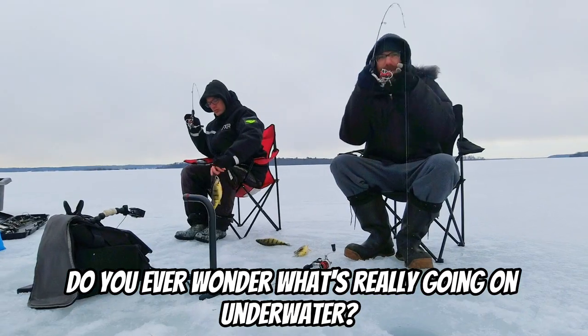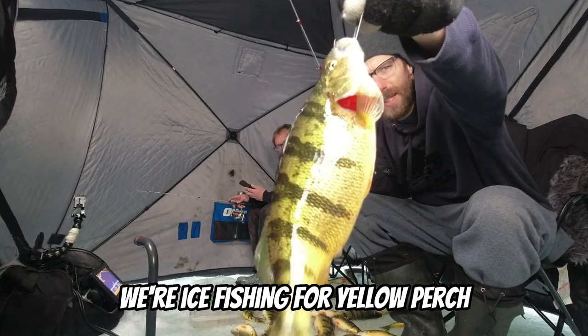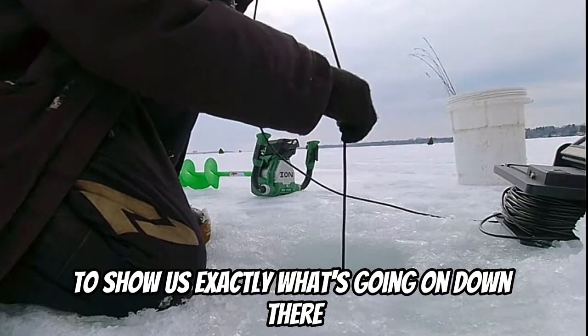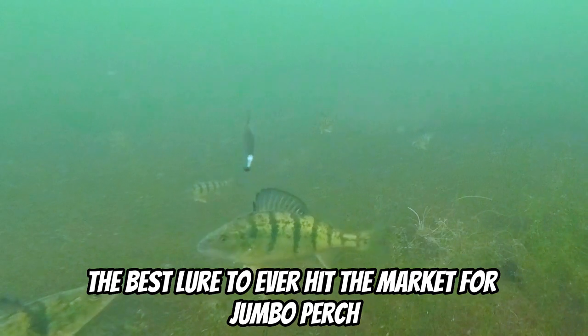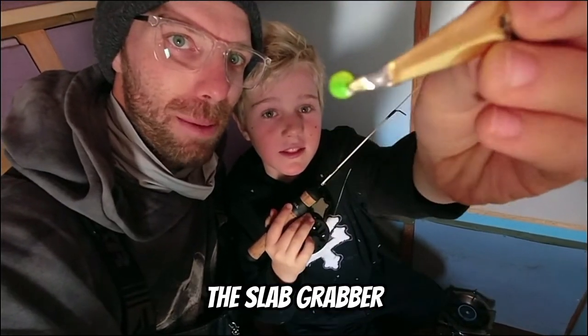Do you ever wonder what's really going on underwater? In today's video we're ice fishing for yellow perch using an underwater camera to show us exactly what's going on down there. For bait we'll be using one of my favorite lures — the best lure to ever hit the market for jumbo perch — the slab grabber.